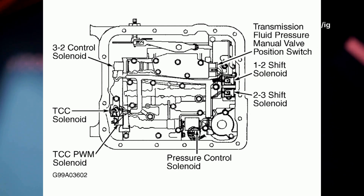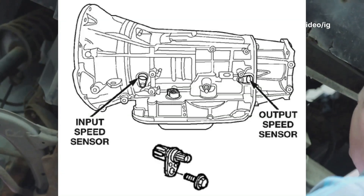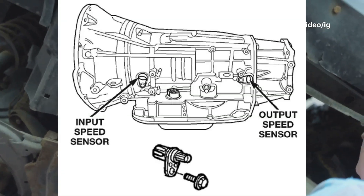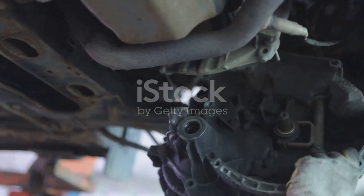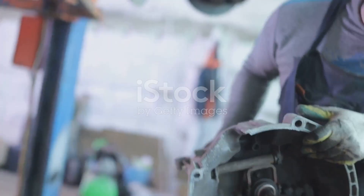Transmission fluid pressure, TFP, sensor — Location: mounted on the transmission case near the valve body. Function: monitors transmission fluid pressure to ensure smooth shifts. Transmission input speed sensor, ISS sensor — Location: on the transmission housing, near the input shaft. Function: measures input shaft speed and sends data to the PCM.